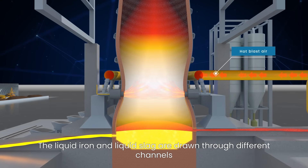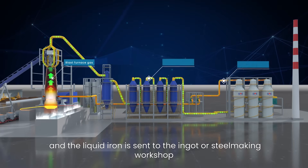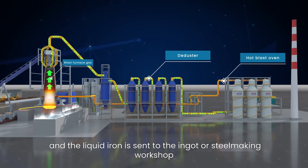The liquid iron and liquid slag are drawn through different channels, and the liquid iron is sent to the ingot or steel making workshop.